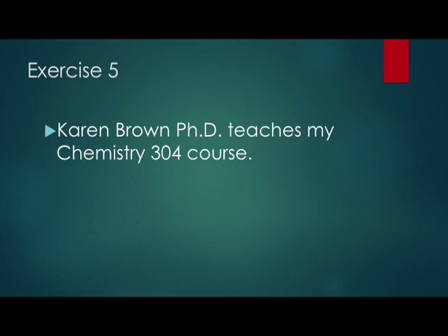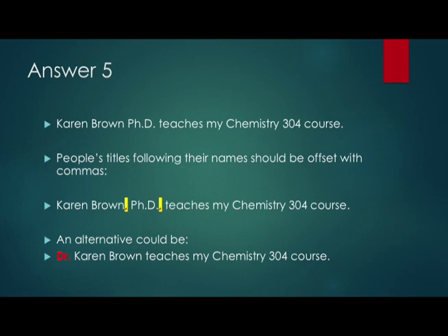Exercise 5: 'Karen Brown, PhD, teaches my Chemistry 304 course.' Is the sentence correctly punctuated? When people's titles follow their names, those titles should always be offset with commas. The correct answer is: 'Karen Brown, PhD, teaches my Chemistry 304 course.' An acceptable alternative would be 'Dr. Karen Brown' or just 'Dr. Brown teaches my Chemistry 304 course.' What you do not want to do is say 'Dr. Karen Brown, PhD,' because that's unnecessarily repetitive — we've already indicated she's a doctor, so we don't need to add PhD after her name.